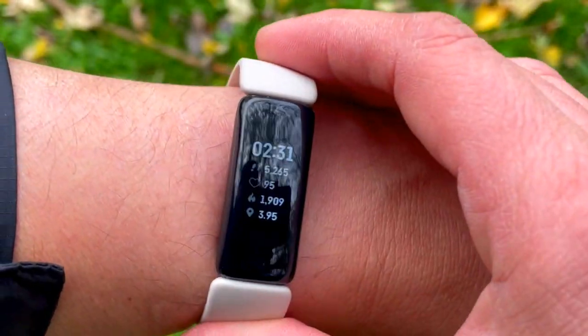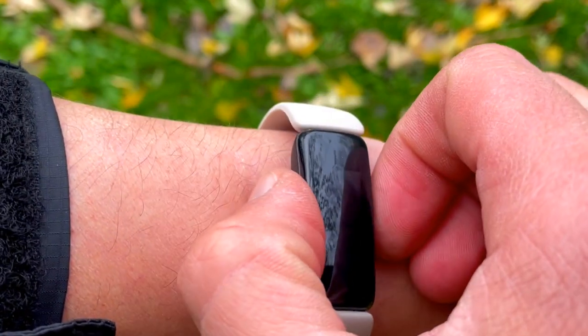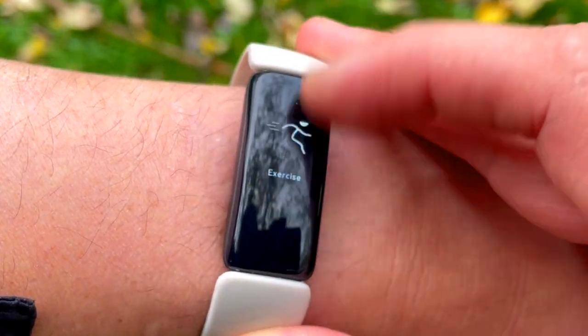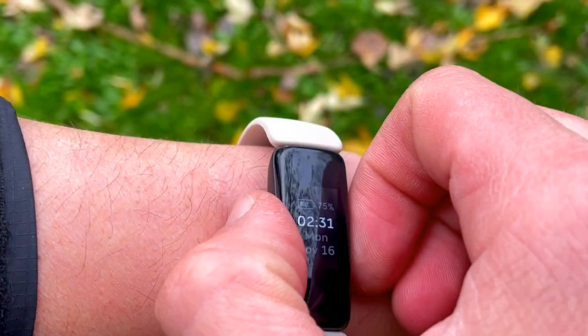Before getting into strengths and weaknesses, here's a recap of what the tracker brings as standard: calories burned, step count, continuous heart rate monitoring day and night, guided breathing exercises, female health tracking, and a quick reply option. If you're using an Android device connected to your Inspire 2, you can reply to texts right from the watch face. iPhone users, however, do not have that option.